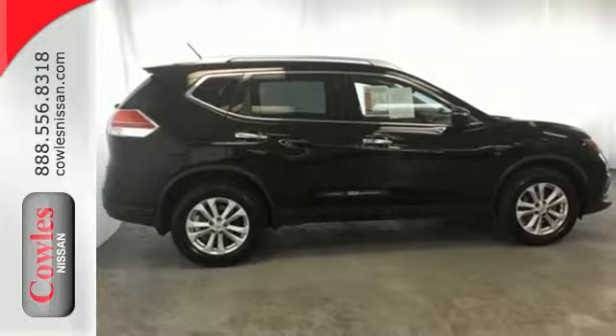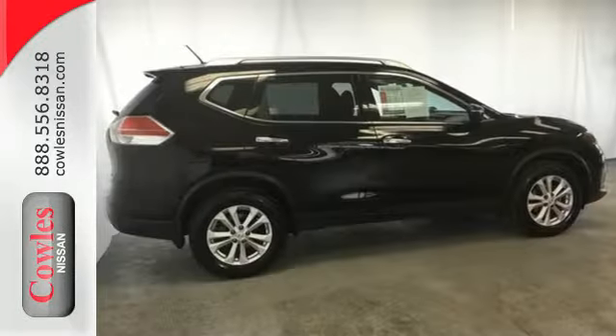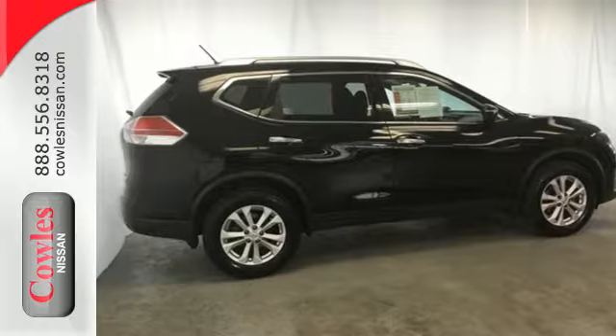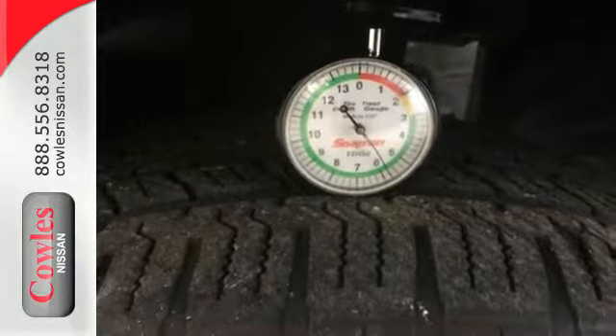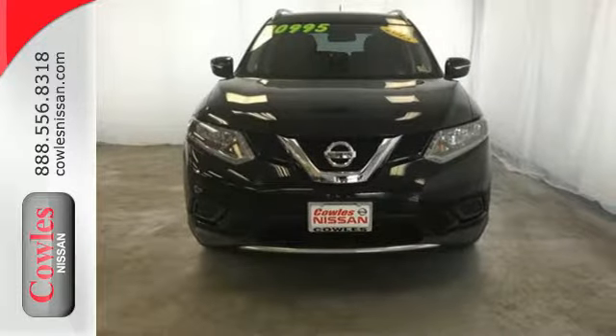Inside you'll love the Bluetooth hands-free phone system, hands-free text messaging assistant, and easy flex seating system. Take your drive to new heights. Come test drive this 2015 Nissan Rogue.